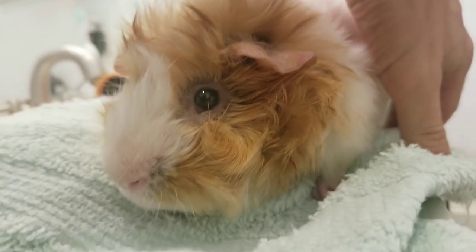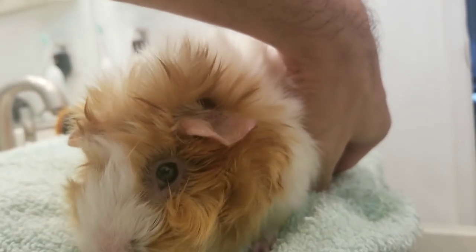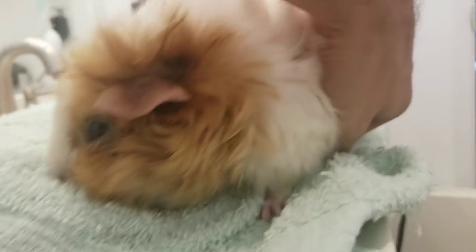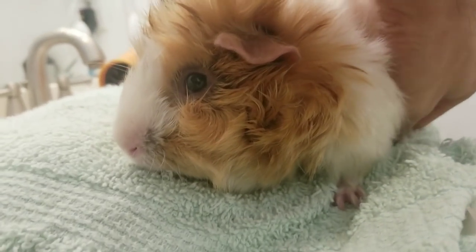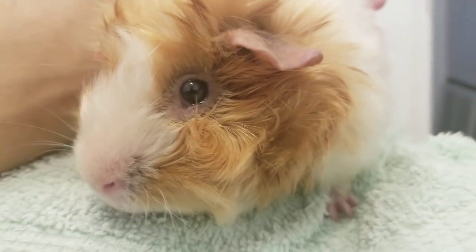He's wincing right now — the way he's crying like that is because he doesn't feel totally comfortable on the towel. He has to shift his legs in a weird posture, and he's not as comfortable as he could be.